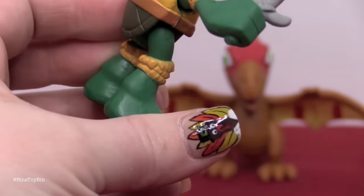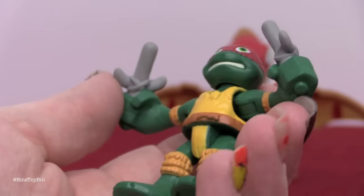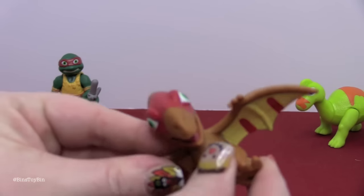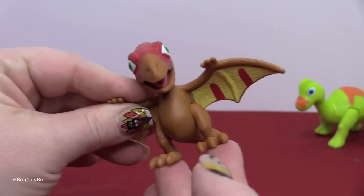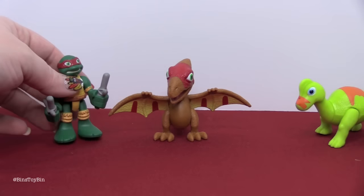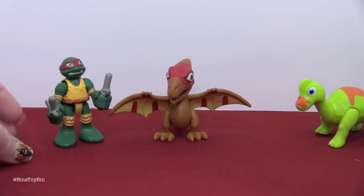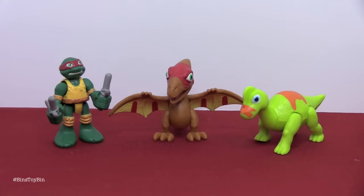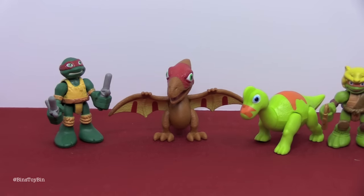On both Mikey and Raph, their weapons are sculpted into their hands. The Pterodon's legs move a little bit and the head turns. I'm sure it's no coincidence that the Pterodon has red face paint on his wings and his head, and the Brachiosaurus has orange. Looking at the back of the package, the other turtles' animals have their colors too.